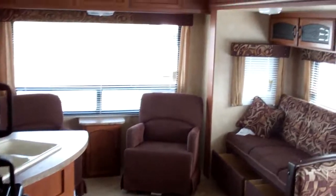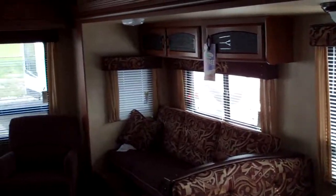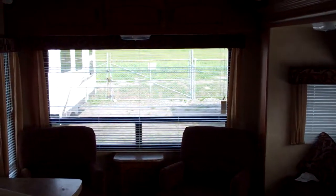Coming back to the rear of the cabin, you can see how much tremendous light is there. Come on down to Primo Trailer Sales and take advantage of the wonderful price on this great 2012 27 RLSS Wildwood — we think you'll love it.